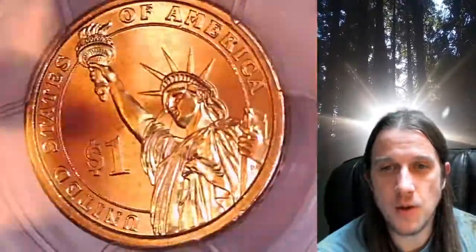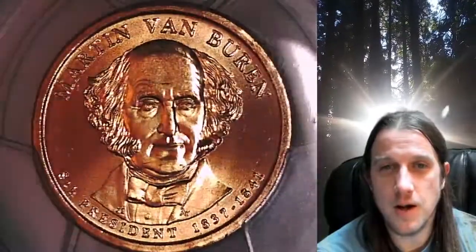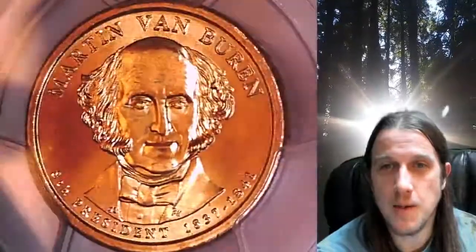This Presidential Dollar is going to go up for sale on my eBay store. You can find a link in the description below the video. It'll take you to this exact Presidential Dollar on eBay. Once there, you can also find over 5,000 PCGS graded coins for sale on my eBay store.